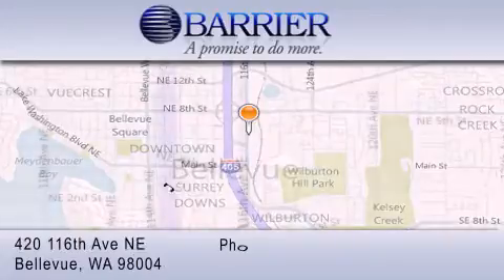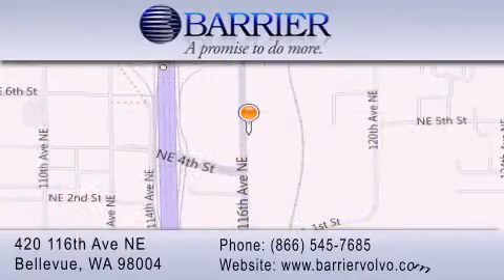Every car purchased from Barrier Volvo comes with the exclusive Be Preferred membership, which includes car washes for the length of ownership, loaners for service visits, and much more. For additional information, please visit our website, give us a call, or stop by our dealership.